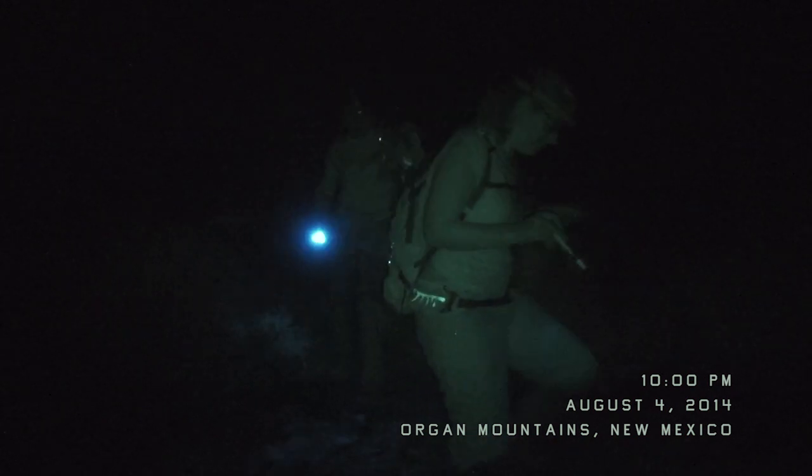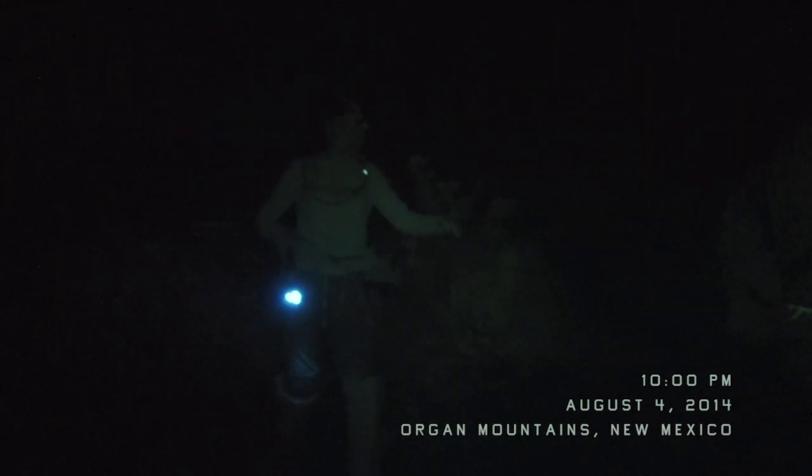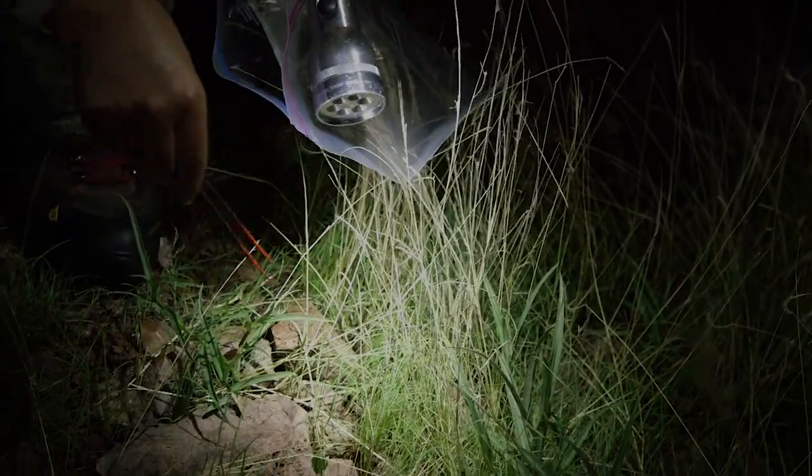We're going to be collecting Centroides, or the striped bark scorpion, and this canyon is full of them. The scorpions are nocturnal — they come out at night. They fluoresce under UV light, and we use the light to spot them, then use forceps to pick them up by the tail and put them in plastic bags.